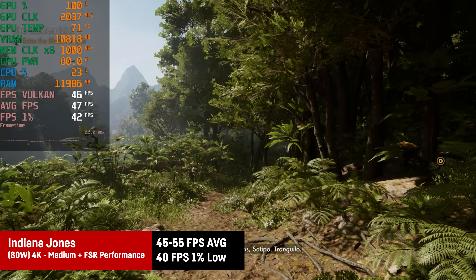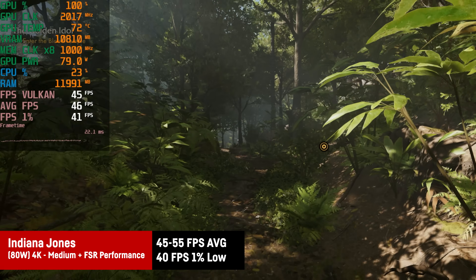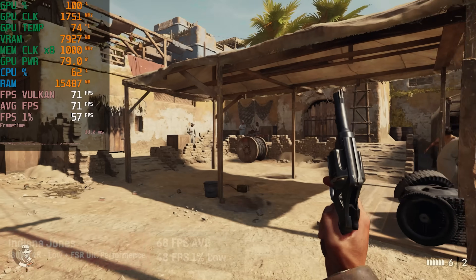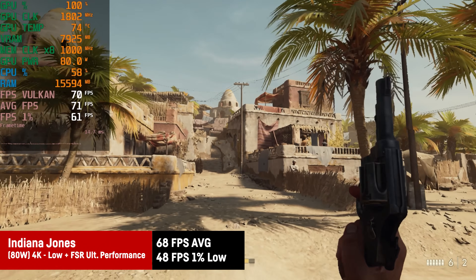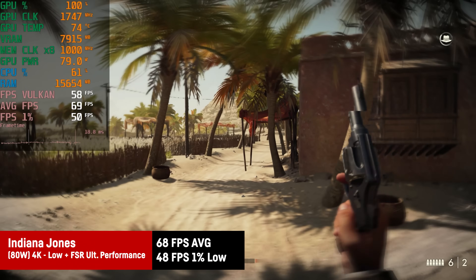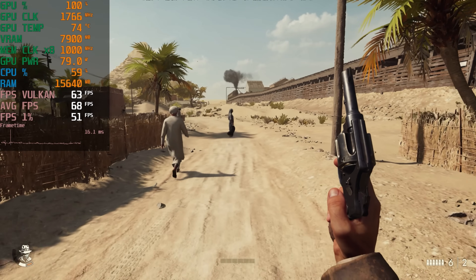For Indiana Jones and the Great Circle, medium settings with FSR on performance at 4K gives 45 to 55fps depending on the area. With low settings and FSR set to ultra performance, it clears the 60fps mark with an average of 68fps and decent 1% lows. There's a way to play this new AAA title at 4K on an integrated GPU, so 4K is now officially playable on iGPUs.